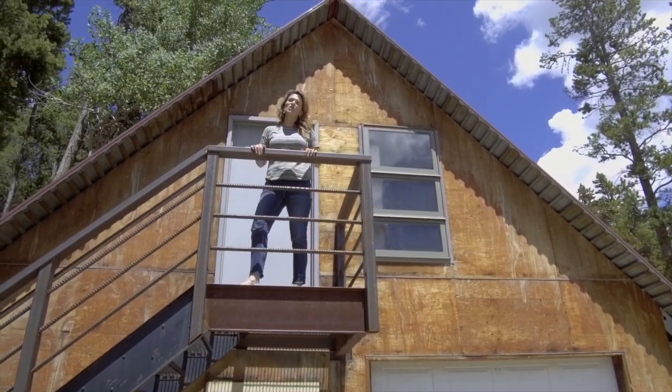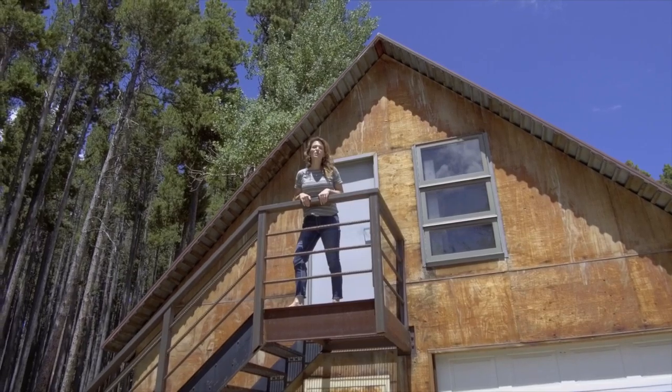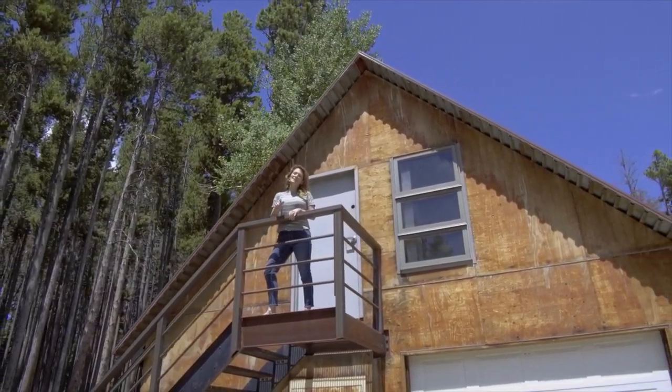We would love to show you this home. It's not going to last long, so call or text us today. We want you to love where you live. Make it a great home buying and selling day. See you soon.